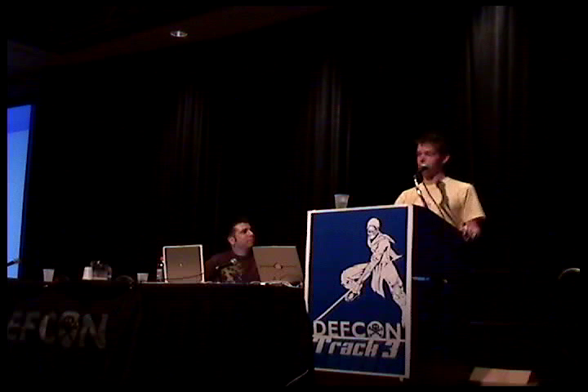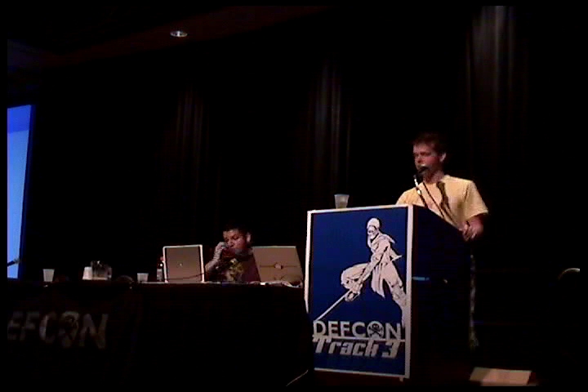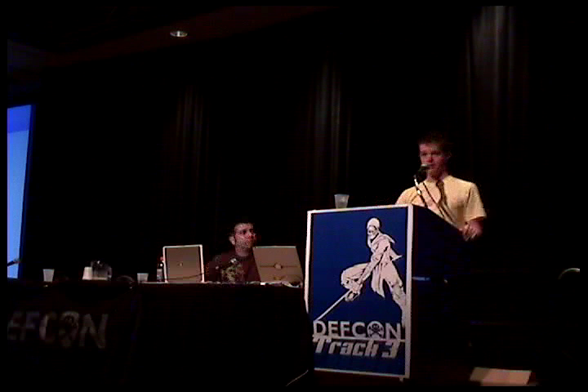We're going to talk about extreme programming using open source tools. I'm Matt, and this is Luis.